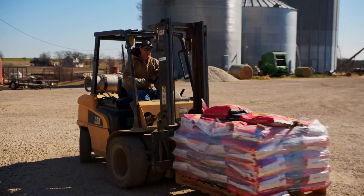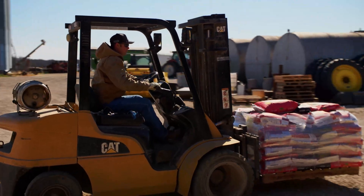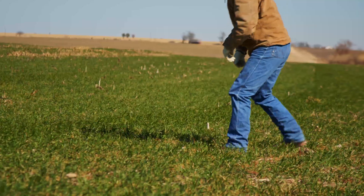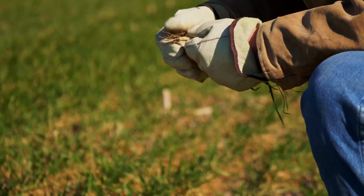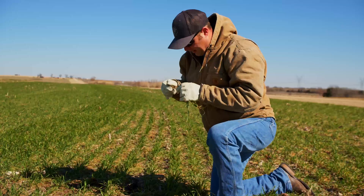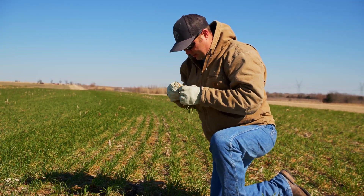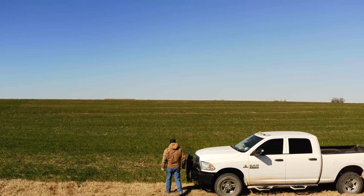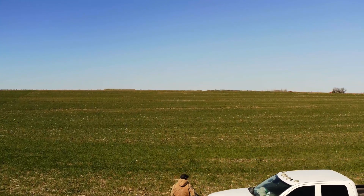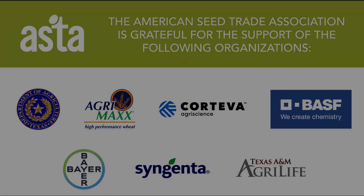I think farmers are very aware of their surroundings, the stewardship that is placed on our shoulders. There's no farmer that wants to use more chemical than they need. We want to be good stewards of the land around us so that we can keep using these products where they're effective and be safe for our surroundings.